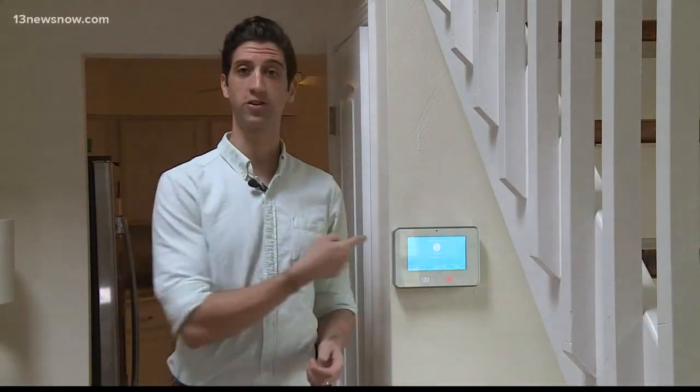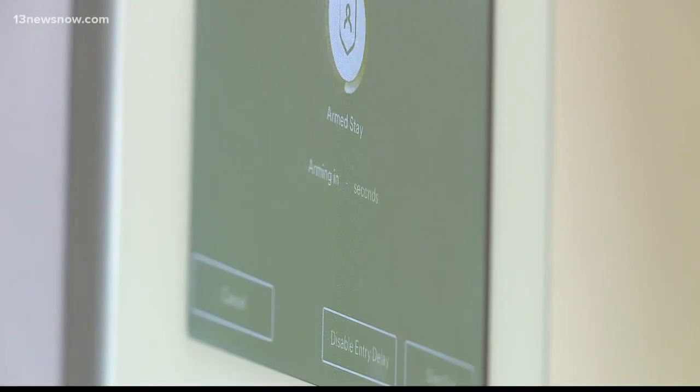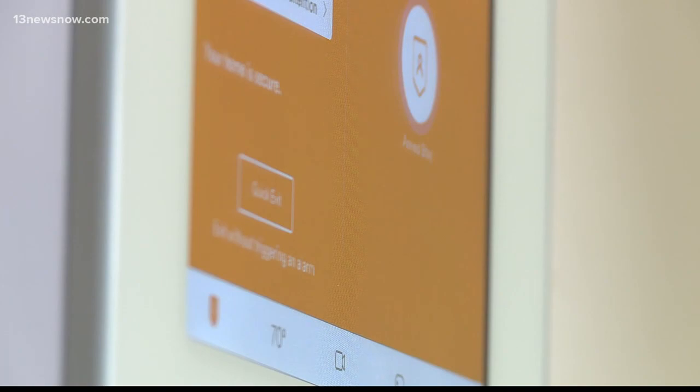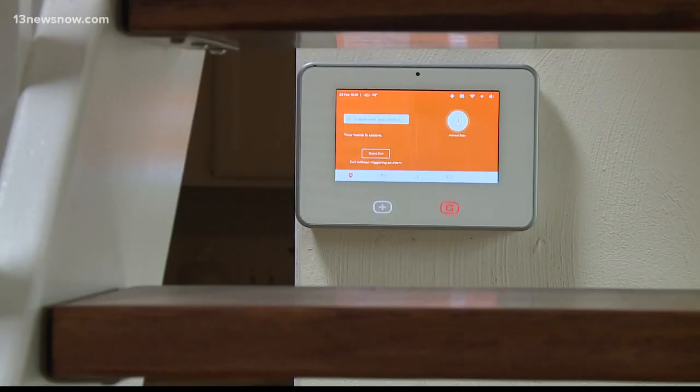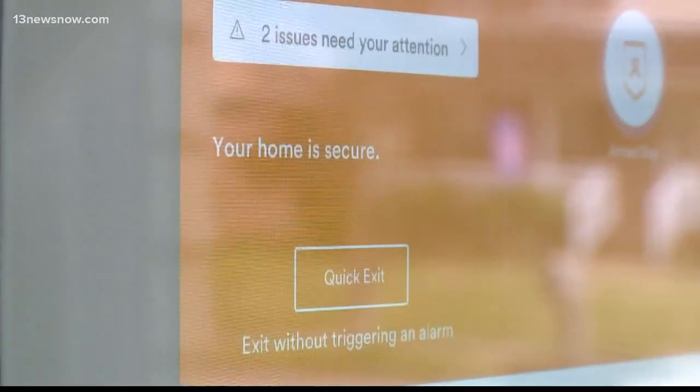You should also consider installing a home alarm. It'll protect your home, but this is also a money-saving opportunity. Most insurance companies are going to reward you with lower premiums after you've had one installed.